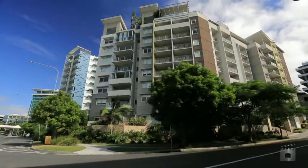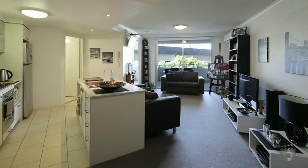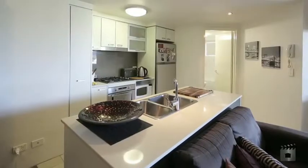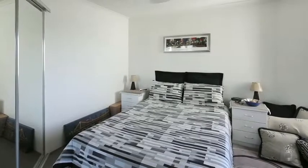With its central location and excellent returns, this property is sure to tick all the boxes for the astute investor and is a must for your portfolio. The apartment has a common front door leading into a shared area with two separate entries leading into both a studio and a good-sized one-bedroom apartment.